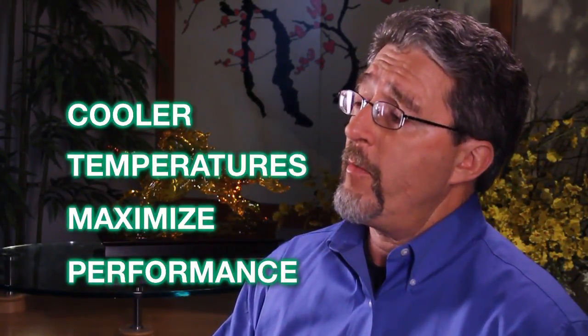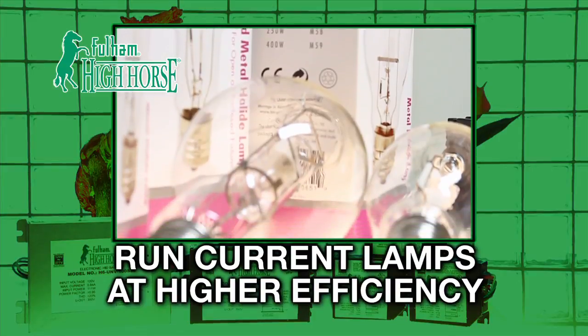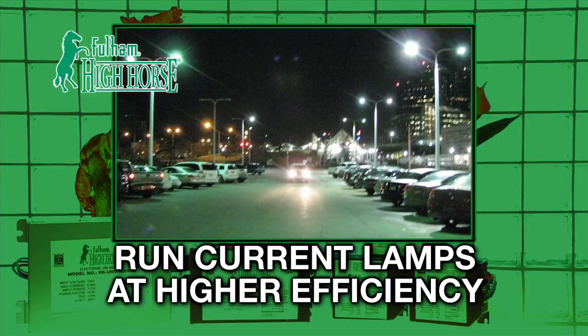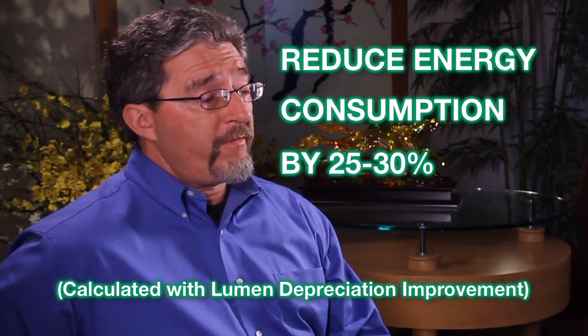Heat is the enemy of any lighting system. When you're running at cooler temperatures, you're reducing the overall heat and maximizing system performance. Electronic HID ballast is a program that Fulham offers and has been developing for many years. The purpose is to take the same lamps being utilized today and run them at a higher efficiency, reducing overall system energy consumption by 25 to 30%.